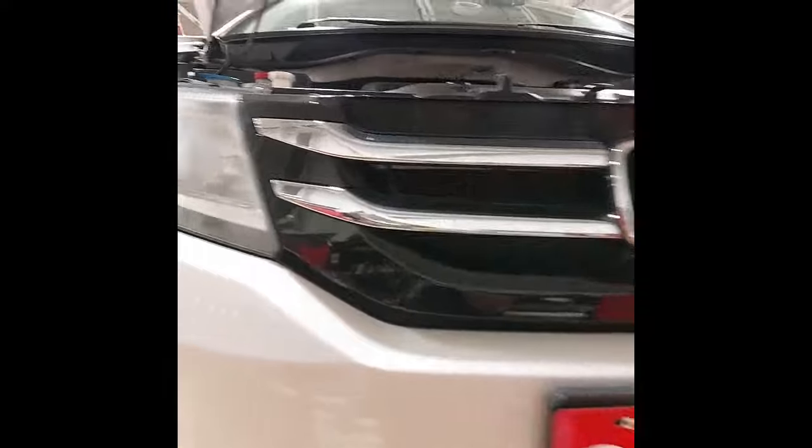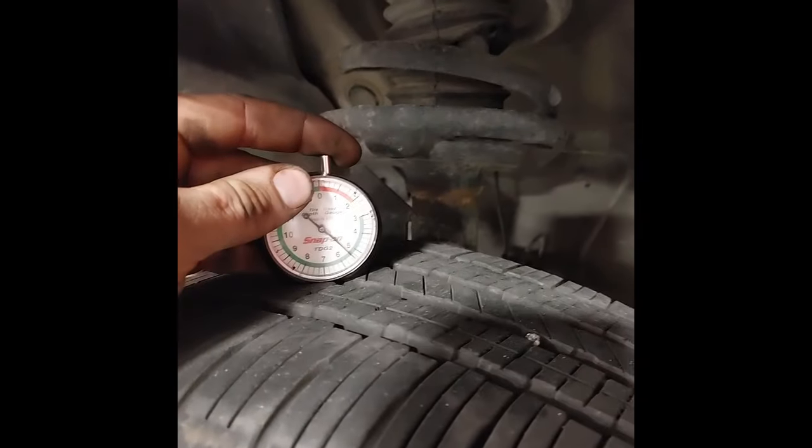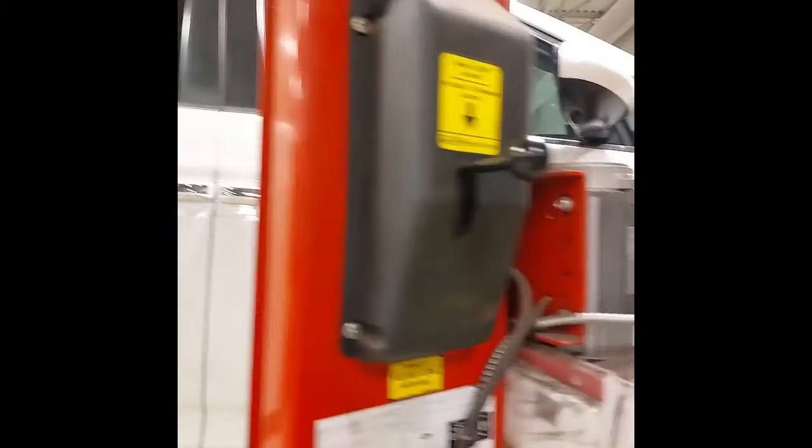I'm going to start with a 360 walk-round of the Odyssey on the hoist here, have a good look at the tires and brakes. Front tires here, sitting between 5 and 6 thirty-seconds of an inch — that's about 50% tread life left.